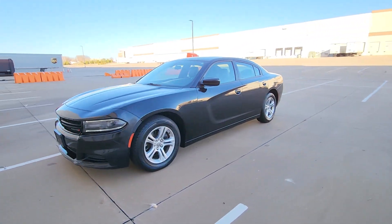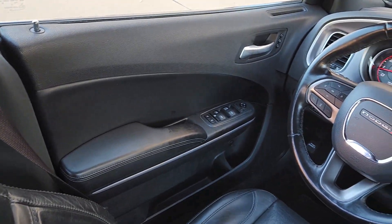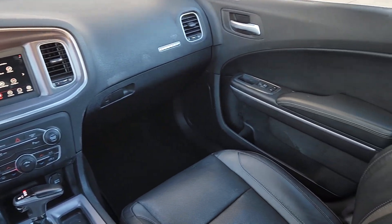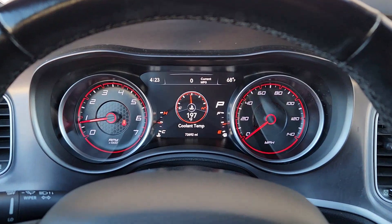The following are some of this vehicle's highlighted options: Apple CarPlay and/or Android Auto, sunroof/moonroof, keyless entry, satellite radio, backup camera, steering wheel audio controls, electronic stability control, aluminum wheels, alarm, and Bluetooth connection.